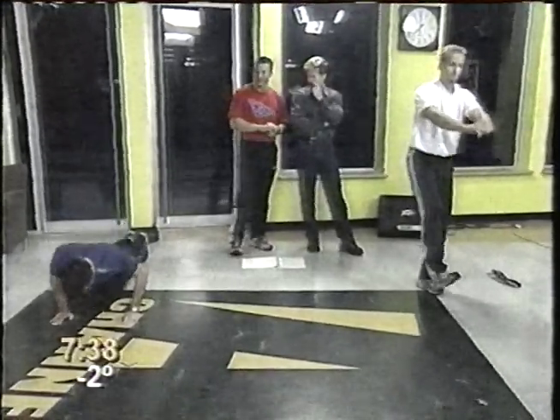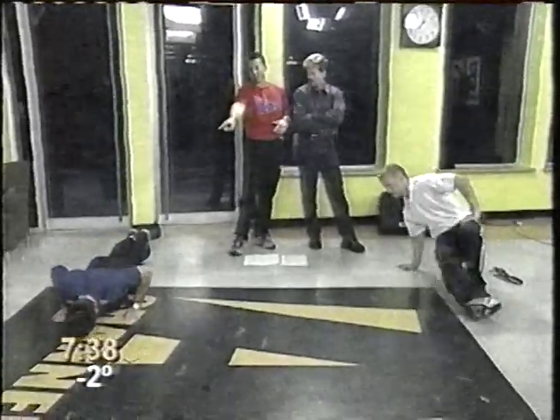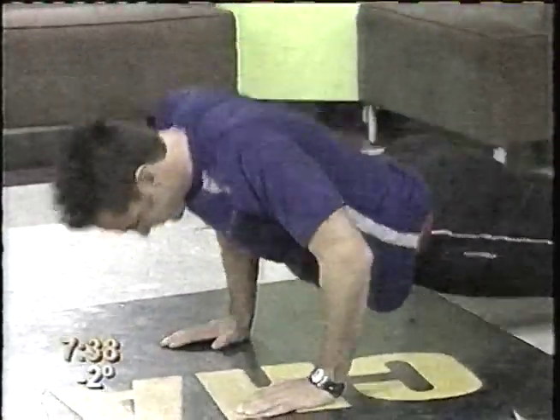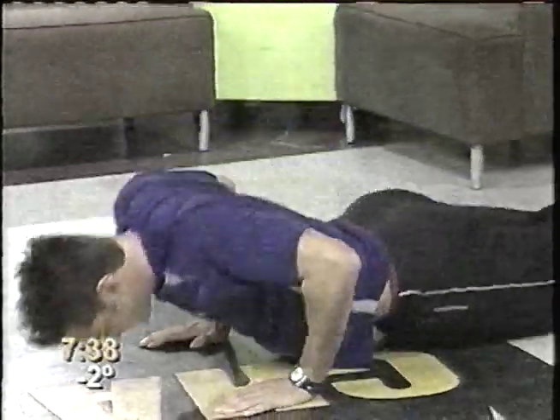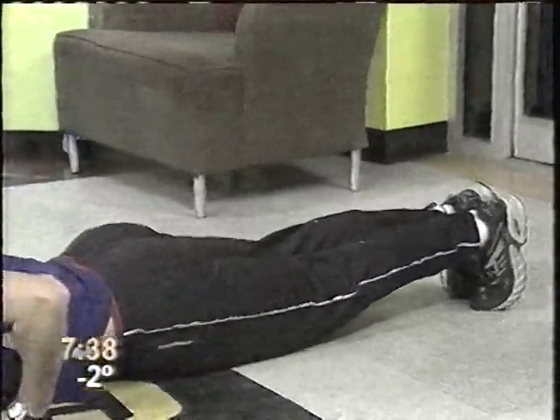Tell me about push-ups. The idea is to keep a straight line from your shoulders through your hip right down to your heels — a straight line body with abdominal core stabilization — while the chest and arm muscles do the push-up itself.